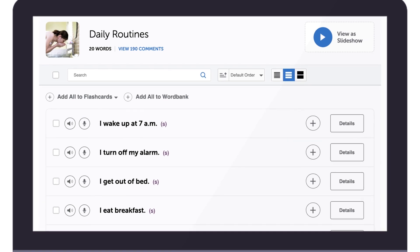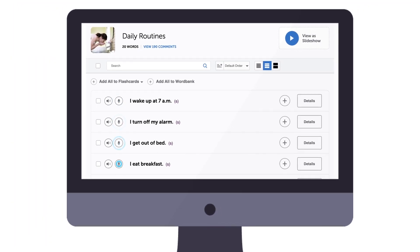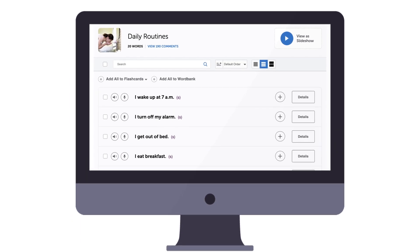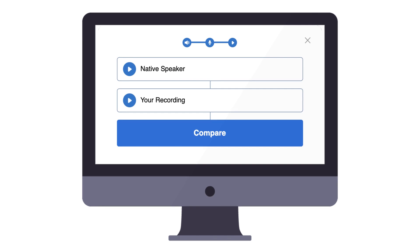Now, if you're using our free vocabulary phrase lists, you'll find the microphone icon next to each word or phrase. Again, click on the icon to record and compare yourself to the native pronunciation.